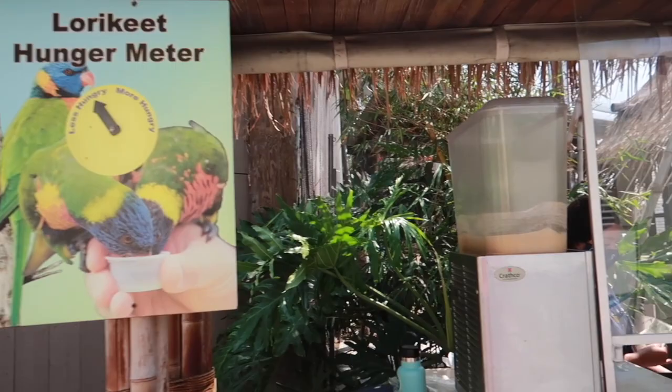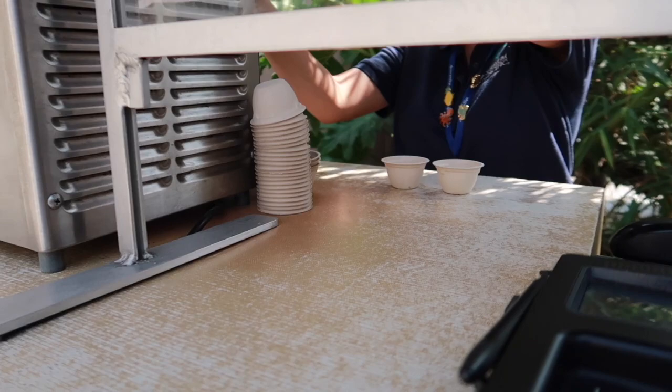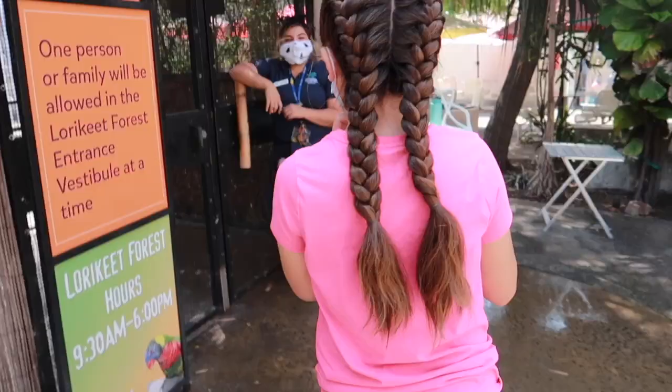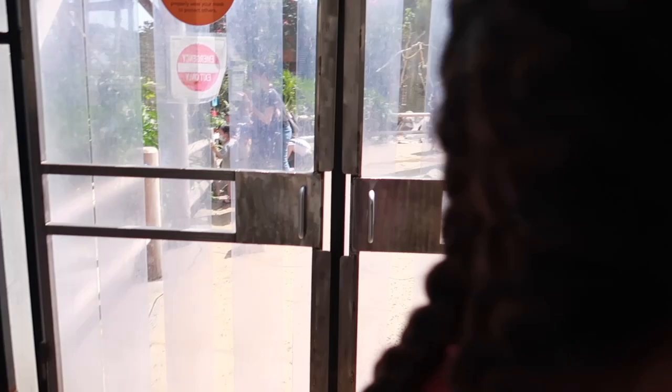We're at the Lorikeet exhibit and it says they are hungry today, so we're going to purchase some nectar before we go in. Door closed — okay, now you can open the other door.